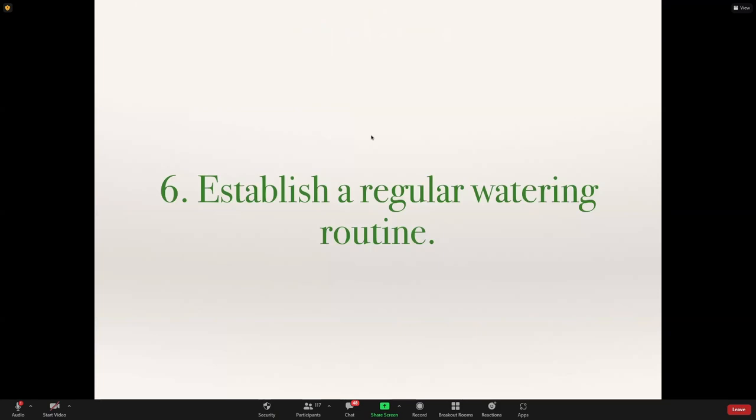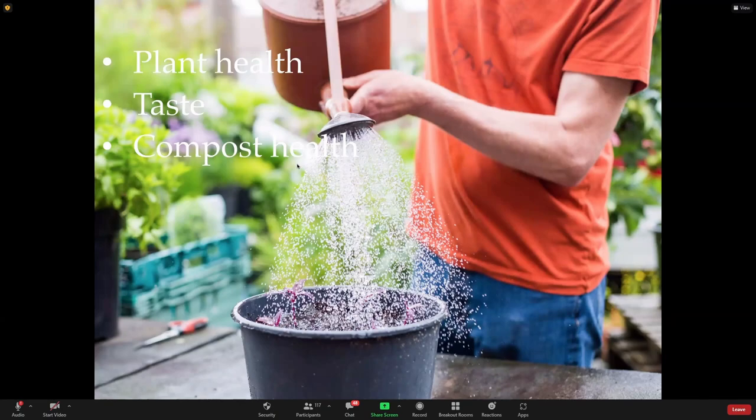Step six is to establish a regular watering routine. Water is important for three things: obviously keeping plants alive, but also for plant health. Quite often people tell me they've got a bad pest problem in their container garden, and often the cause is that plants have been given just enough water to live but not quite enough to thrive. Plants that are slightly water-stressed are much more prone to insect and pest attacks. Lack of water can also affect taste — salad leaves in particular often get bitter without enough water. And if compost dries out, it's very hard to re-wet.